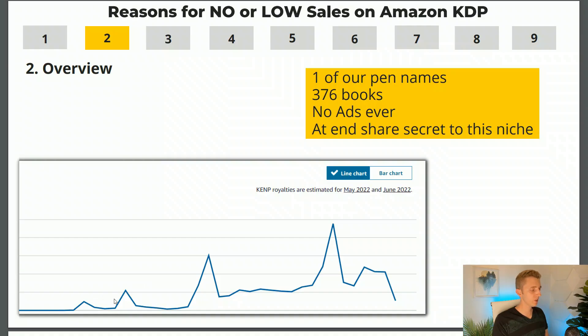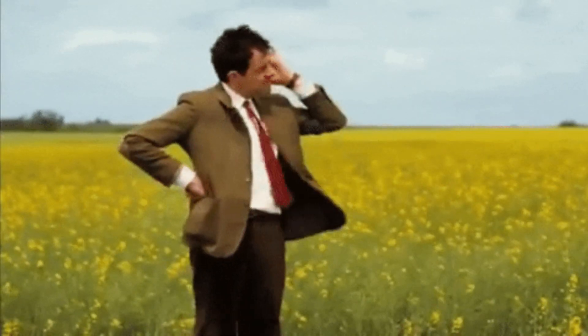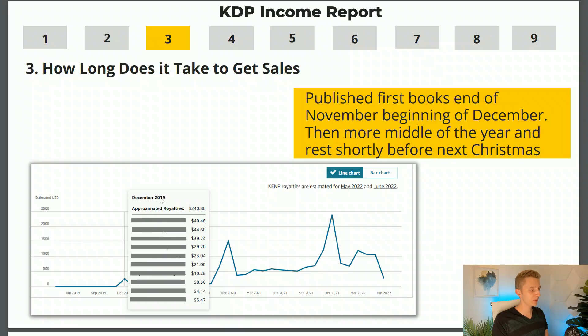The beginning was quite slow and even started going downhill a bit, but then after a few months it's been steadily increasing ever since. So how long does it take to make money with Amazon KDP? On our very first month in December of 2019, right before the Christmas sales, we actually had a very good month and we made $240.